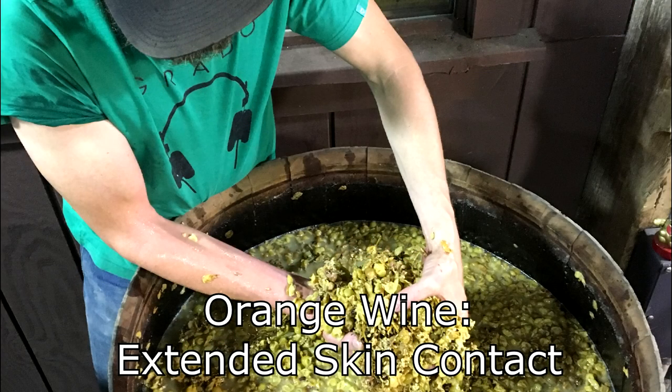So what is an orange wine? It's made from white wine grapes, but we actually leave the skins in contact with the juice — very similar to what we do for red — for anywhere from one to six months. That's a very long period of time. And if we think of what the skins contribute, they contribute phenols and also tannins, and those are things that make a beautiful red wine beautiful.